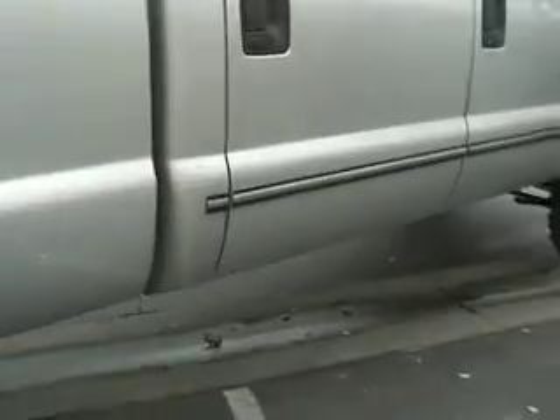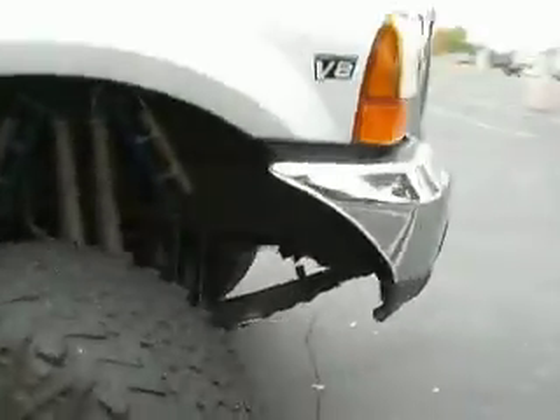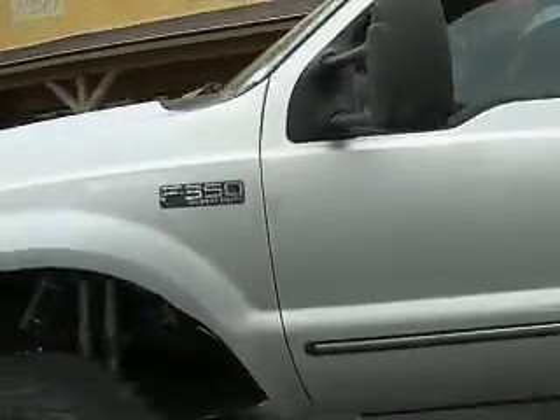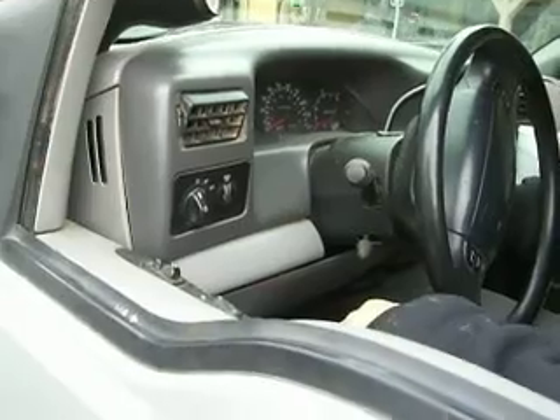Want to get in and fire it up? See what it sounds like? This is cool. Heavy duty truck — that's why you got to work Saturdays to pay for this thing. Glow plugs.